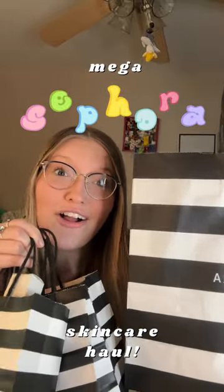This is probably the largest Sephora haul I'm ever doing, so let's get into it. This is probably going to be split up into two parts — one for makeup and one for skincare. I'm going to do skincare first though because I'm so excited for it.